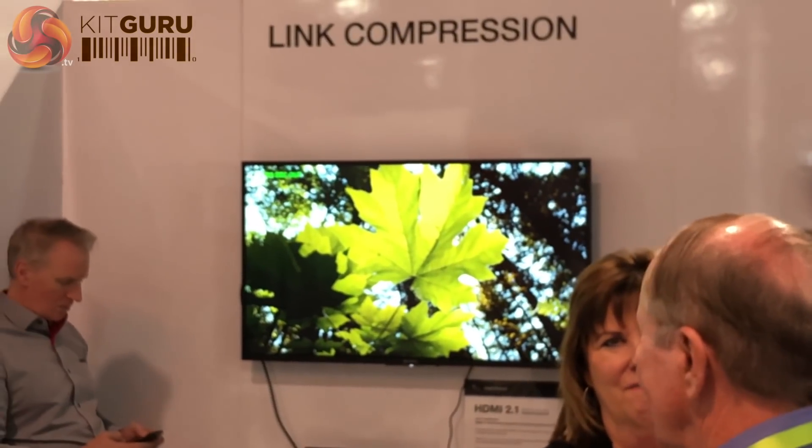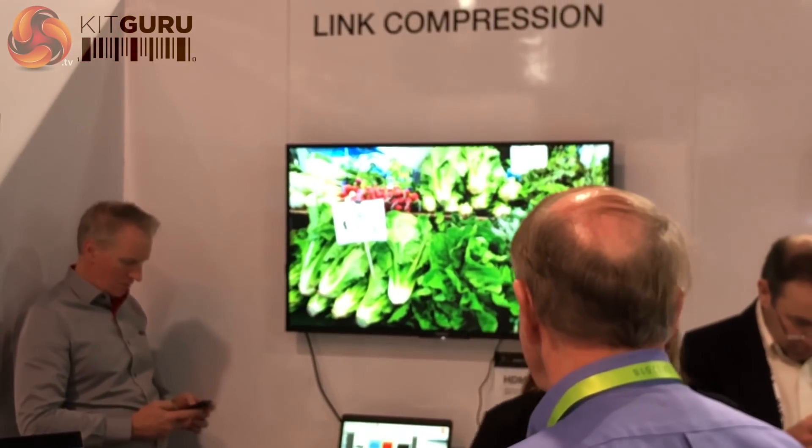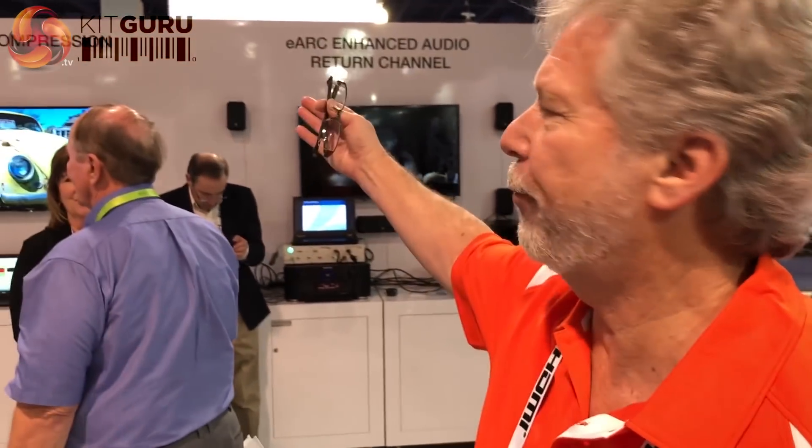What's the link compression we're seeing in the background? Link compression is — for the first time — the HDMI specification also supports compression, because HDMI has always been an uncompressed interface. The benefit of link compression is where maybe you could do 8K but you don't necessarily need the high bandwidth. You can have longer length cables, and it gives people options. So for an adopter or manufacturer, their product can support compression, uncompressed, or both — giving them a lot more flexibility.